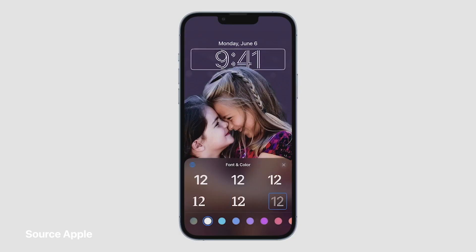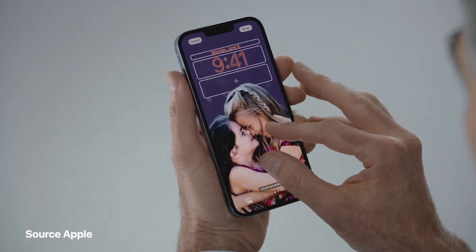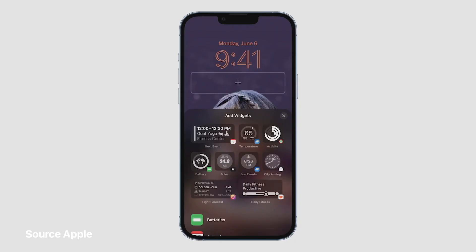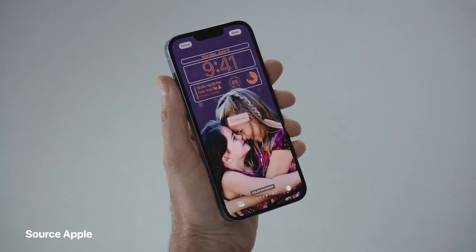So let's customize the font. I can audition different typefaces and choose from different colors. Let me move the girls down here and tap in to bring up the widget gallery. So I'll add the temperature, my activity rings, and let's drag in the calendar widget. What's even better is I'm not limited to just one. Let's create another.